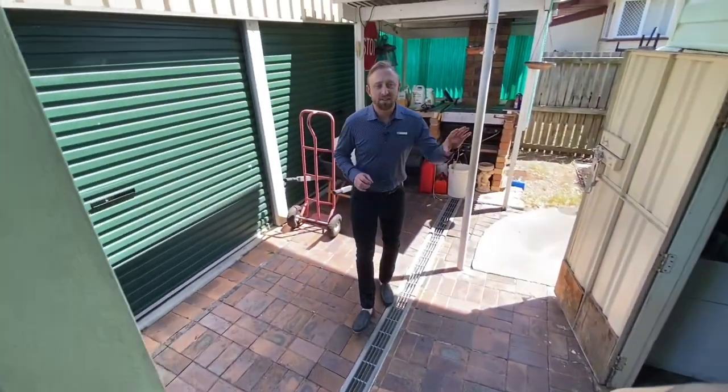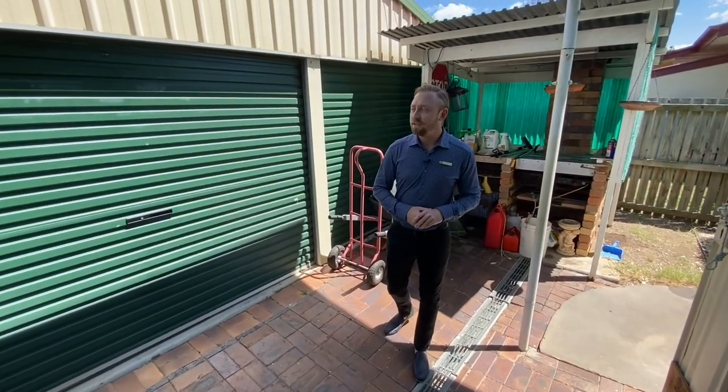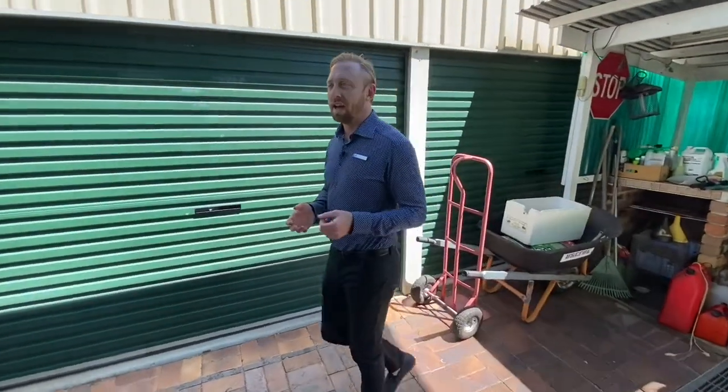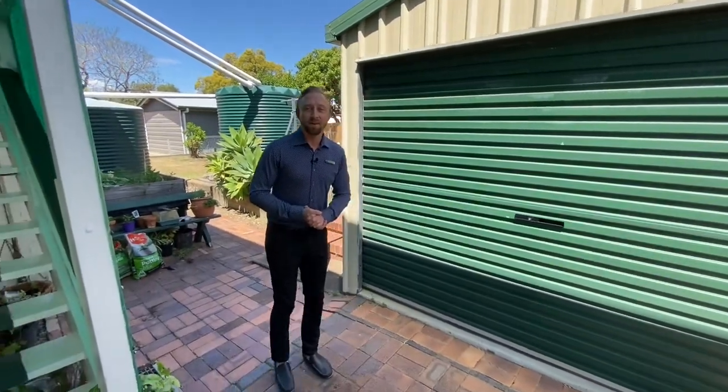Like I said, we've got plenty of storage underneath the house — there's room for a car, whatever you need under there, heaps of storage. And then to our right we've got the two bay shed. You can use that for a man cave, storage, or even a granny flat — whatever you like.